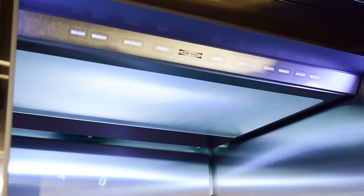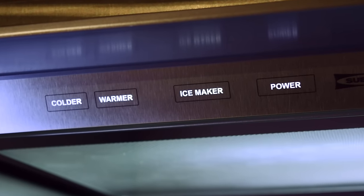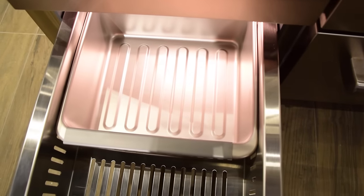The soft, bright lighting system fully illuminates the interior of your fridge for superior visibility. The Pro 48 even has an automatic ice maker with an advanced water filtration system and a stainless steel ice bucket. You'll never forget the ice again.